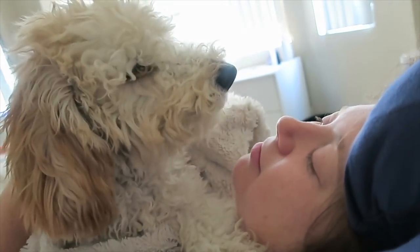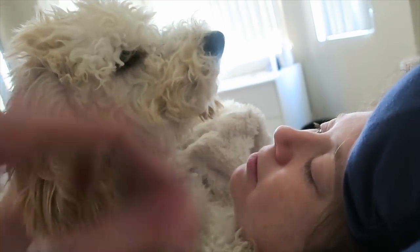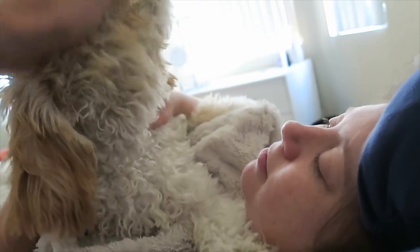We spend some time kissing and cuddling in bed. He is not a morning dog, but we cuddle a lot.